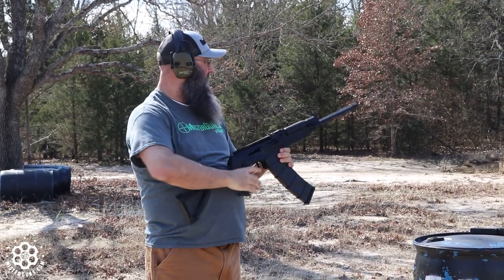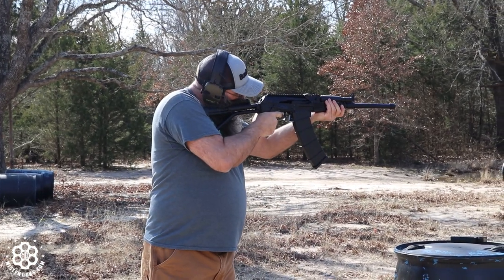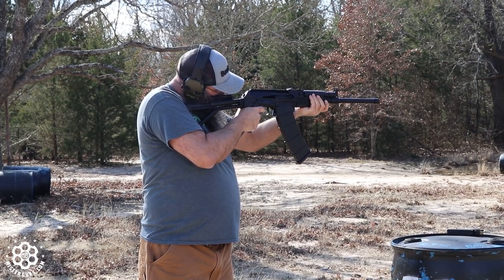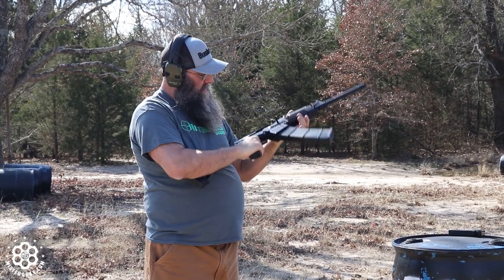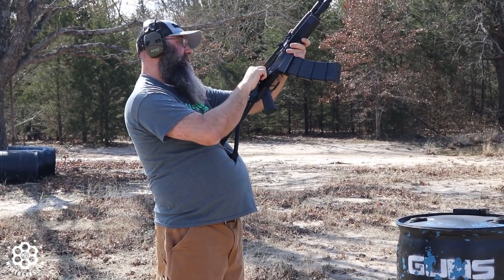Let me adjust my sight again just in case — kind of lean into it a little bit more. No telling what that was. It didn't even cycle that one — that's a number eight Winchester. So it does not like to cycle these light loads.